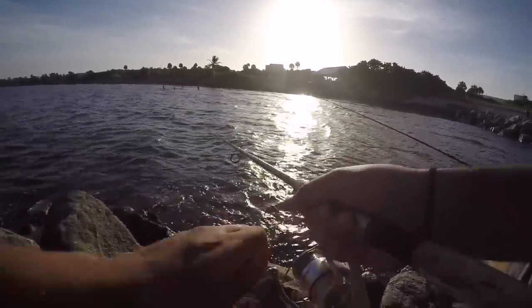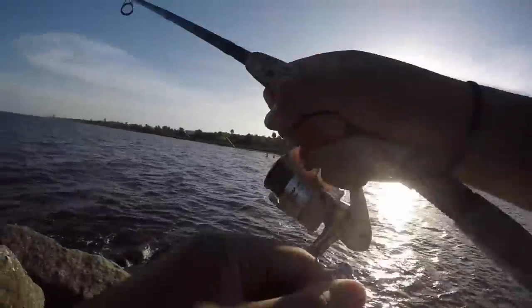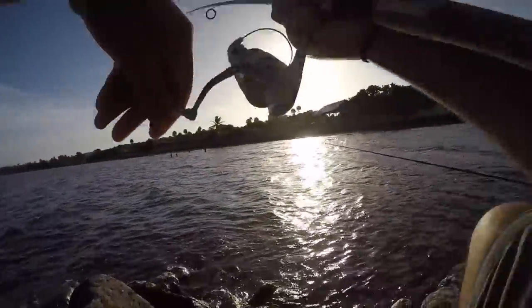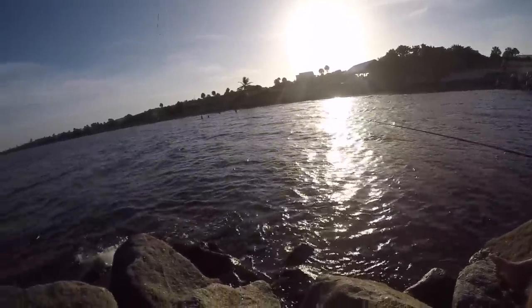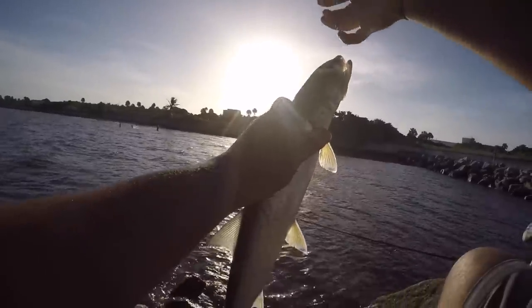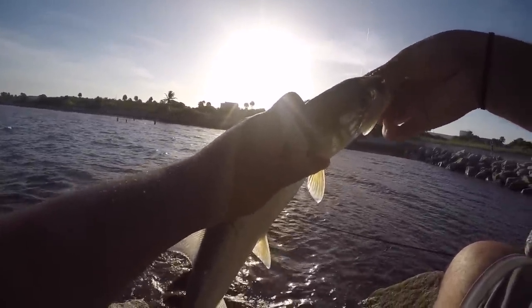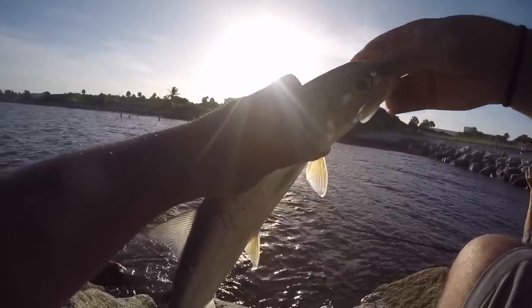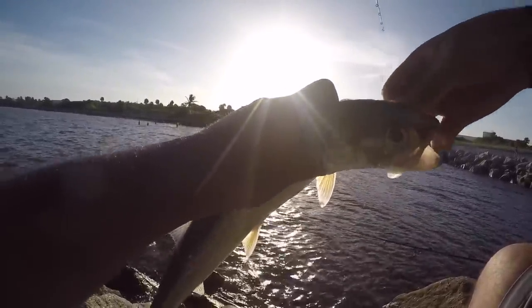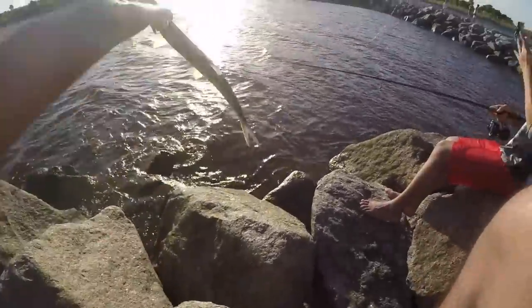Oh, that's a fish — snook! Whoa — no, oh, ladyfish. Stupid ladyfish again. Another ladyfish. Didn't I catch one before? I think this is my second one — I caught one before. Right in the corner. Letting go, see ya.